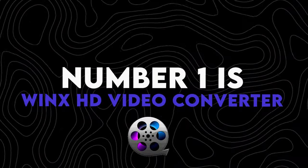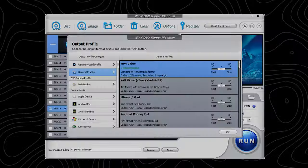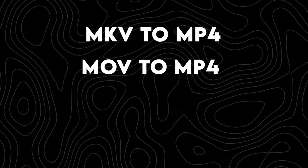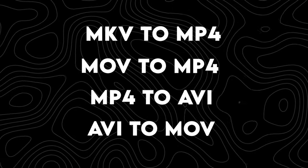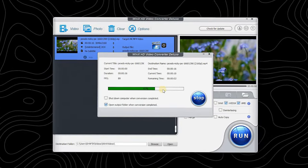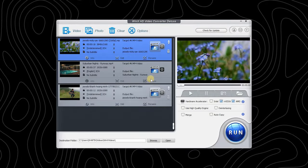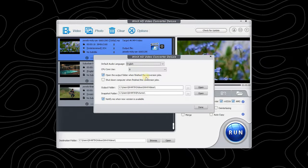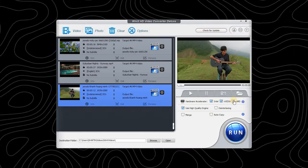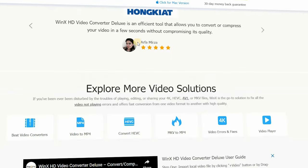Number 1 is WinX HD Video Converter. WinX is one of the best free video converters that's fully compatible with Windows, including Windows 11 and Windows 10. It allows you to convert any video format like MKV to MP4, MOV to MP4, MP4 to AVI, and AVI to MOV. It can also reduce 4K/HD video file size greatly with no quality loss by adjusting parameters, and supports basic editing like trim, crop, merge, and add subtitles. Thanks to the user-friendly UI, users of all ages can operate the program smoothly.